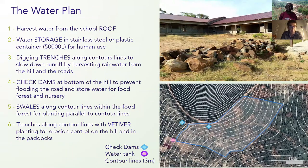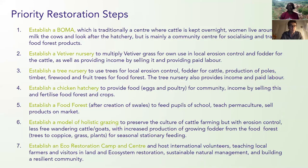First, we need to catch the water by collecting it from the school roof and storing it, digging trenches and swales along the contour lines to stop erosion, keep water on the land, and also store water during the rainy season in check dams.